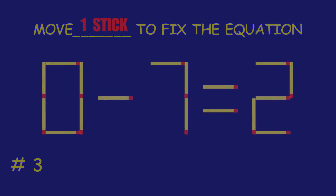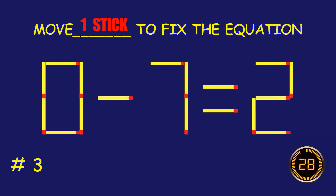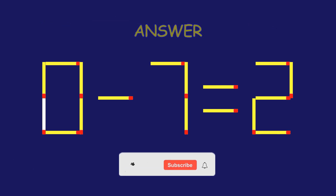Puzzle three: move one matchstick to fix the equation. Marvelous! You are a pro!